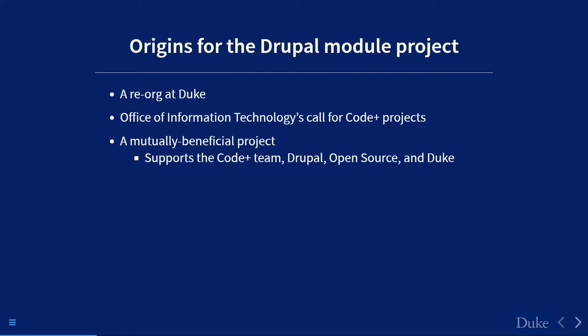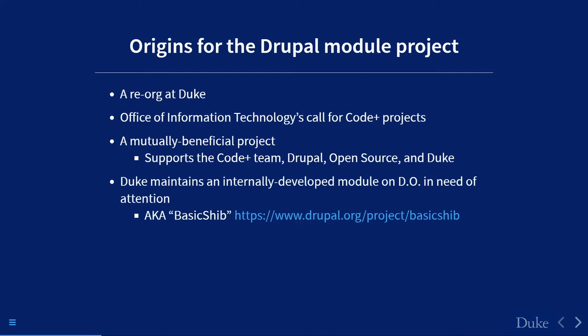I understood the premise of helping Drupal open source at Duke, and I knew the Drupal community would be responsive — and they were fantastic. Duke had also developed a module back in 2017 called Basic Shib — a Drupal 8 contributed module that needed some attention. This struck me as an opportunity. We had this module that needed work, and we had the Code Plus team.